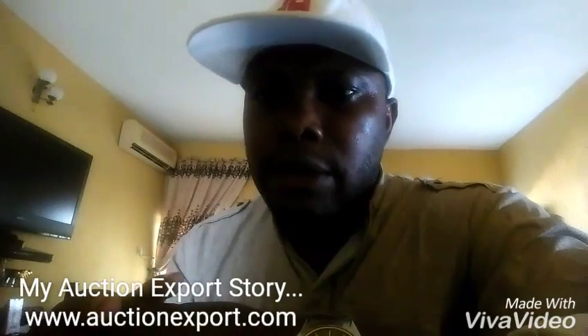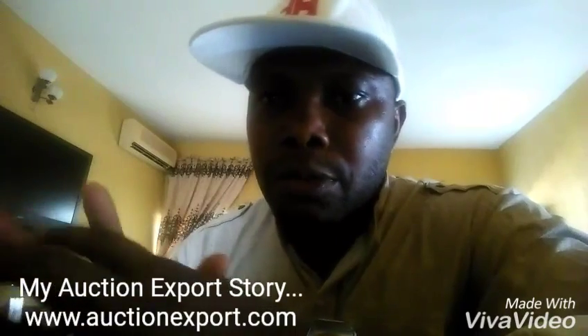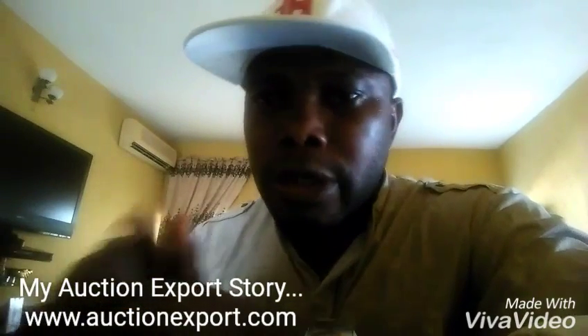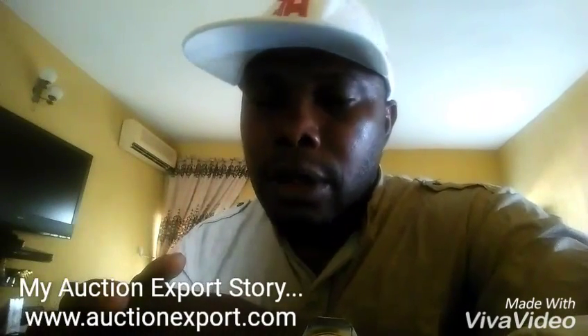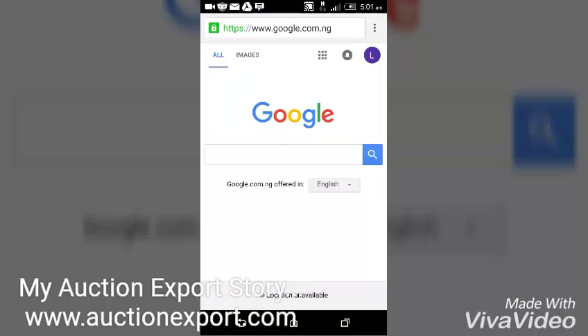I'm in the process of buying another car from AuctionExport. With AuctionExport, you don't have to worry — your money will be saved and your car will get to your destination. I'm going to take you to the AuctionExport website and show you one or two things that might interest you, so you can start buying cars from there.